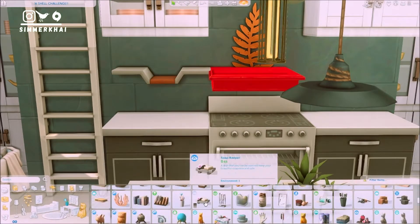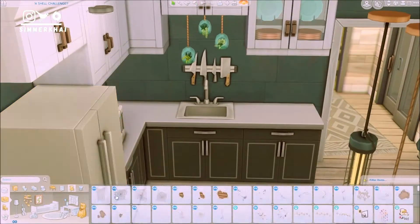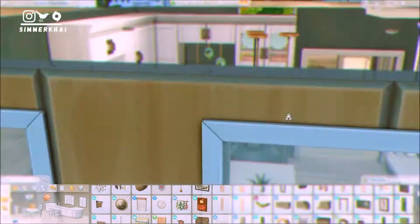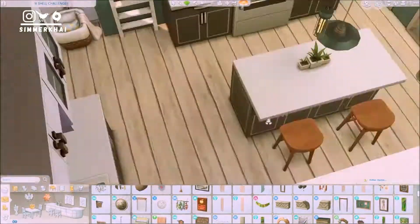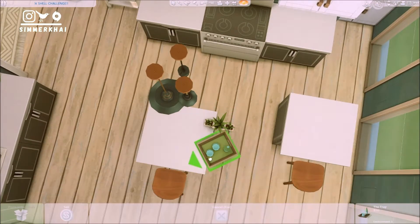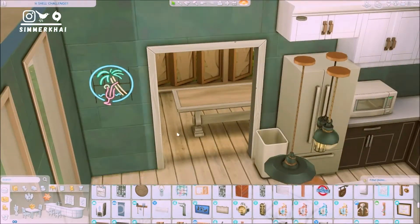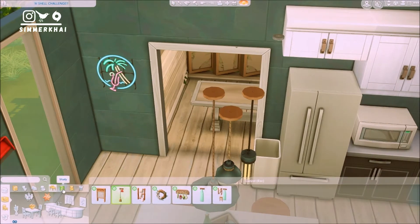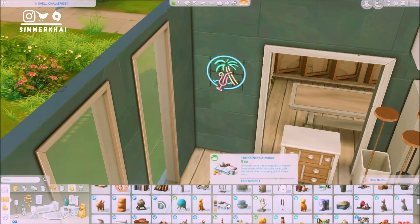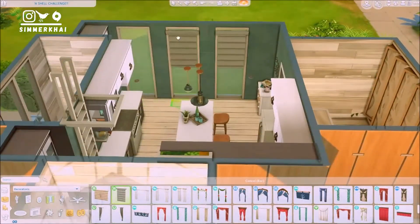I added a leaf-shaped structure from Eco Lifestyle because I thought the color of the leaf structure suited perfectly and contrasted nicely with the green wallpaper. I also ended up adding a flowery arrangement as a wall decoration — I've never used it before, but I decided to use it here because I wanted to build something different in terms of style. I did have a lot of struggle figuring out what to put in the corners since there was too much space in the kitchen.